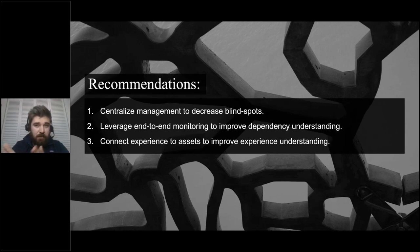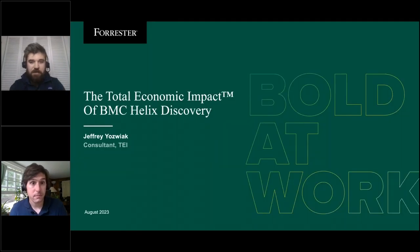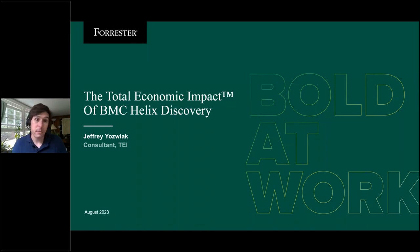I realize I didn't have that much time with you today, but I hope these recommendations give you a way to start to improve your environment or at the very least validate that you're moving in the right direction. To provide additional details on what your environment should look like and what transformations organizations have seen, I'd like to hand it over to my colleague Jeffrey, who will go through the actual economic considerations. Thank you very much. Thanks, Will — that was a great setup. Hi everyone, my name is Jeffrey Yowczyk. I'm a consultant in Forrester's Total Economic Impact practice, and today I'm going to be talking about our research on the Total Economic Impact of BMC Helix Discovery — a case study on how real customers use BMC Helix Discovery and the business value of their investment.